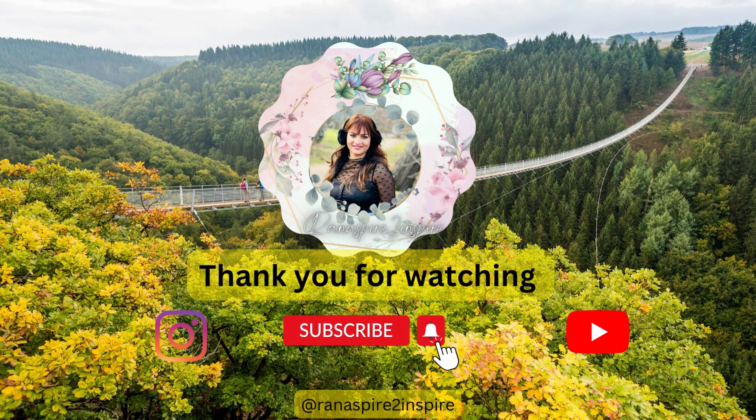That's it for today's travel vlog. If you like this video please hit the like button and don't forget to subscribe to my channel for more vlogs like this. Thank you for watching and I'll see you guys soon.